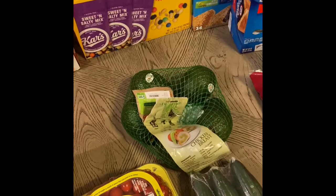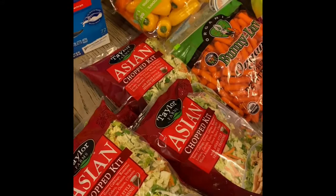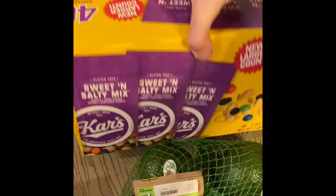We got cherry tomatoes, English cucumbers, and avocados — comment down below if you like avocados or think they're disgusting like I do! I got four bags of this Asian chopped salad; my husband eats these for his lunches for work. Also baby cucumbers, mini sweet peppers, and bananas.